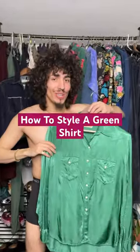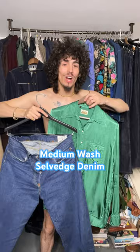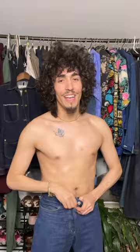How to style a green shirt — when it comes to styling green shirts, one of my favorite things to wear with them is a nice medium wash selvage denim. Which is why today I'm wearing my Wife New York green satin shirt with my Studio the Artisan natural indigo selvage denim. I feel like the medium blue denim complements the green shirt so well — it really helps this outfit pop.